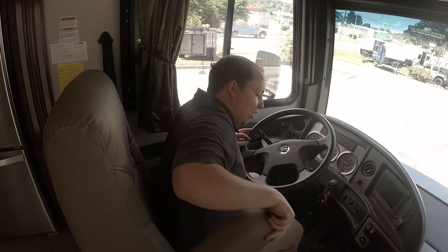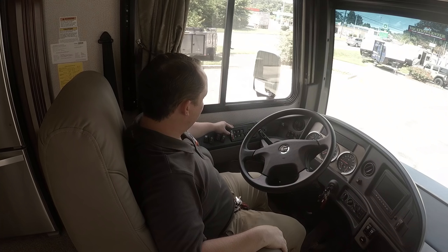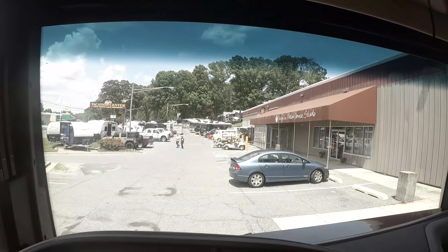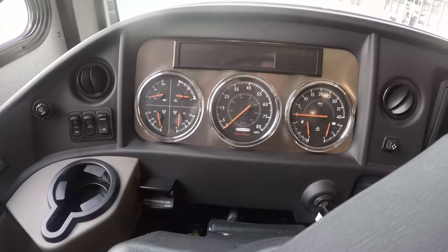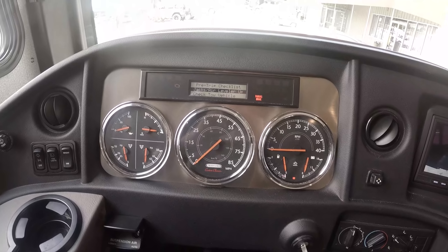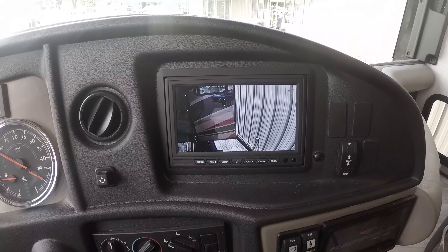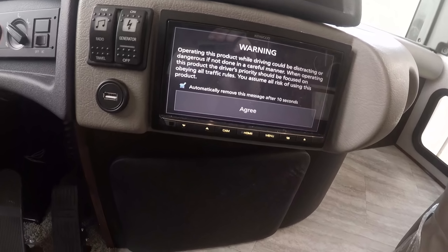You have air brakes and air ride so when you're driving down the road, it's smooth. Right here you have your Allison transmission — 2500. This is where all your switches are. Here's my view from the driver's seat — you can see outside. The engine is in the rear so it is very, very quiet. You have your reverse, left blinker, and right blinker cameras. It always shows in reverse, and then you have your radio right here.